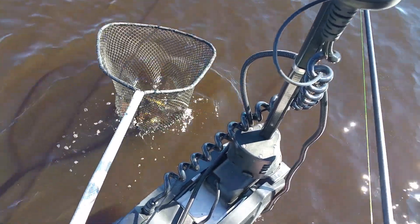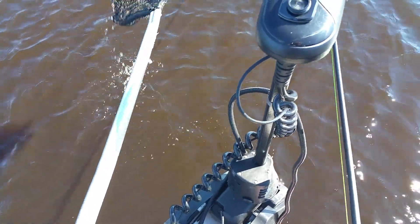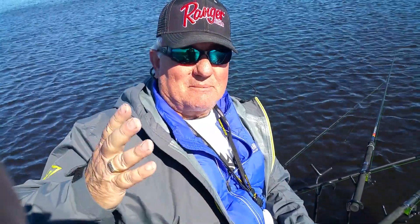Look at how it swims. This thing took off. We thought it had a big old bass or something. There he is. Holy moly, guys — now you have caught the cycle. I have nothing to say. It's left me speechless. Goodbye, and don't catch those. Catch crappie.